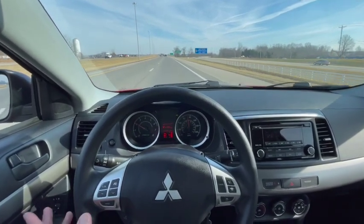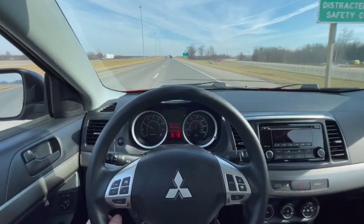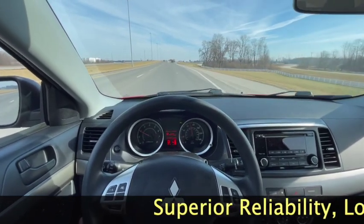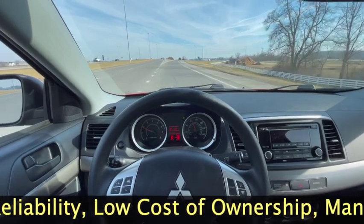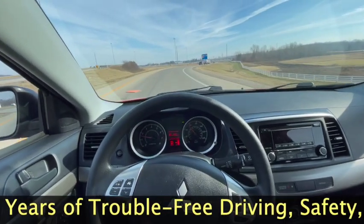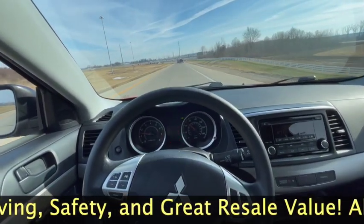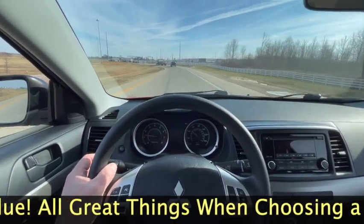Honda, Toyota, Mitsubishi, Nissan — all fantastic Japanese cars that will offer you superior reliability, low cost of ownership, and many years of trouble-free maintenance and safety. Great cars. There are a lot of great cars, don't get me wrong, but I definitely really fancy Japanese cars.